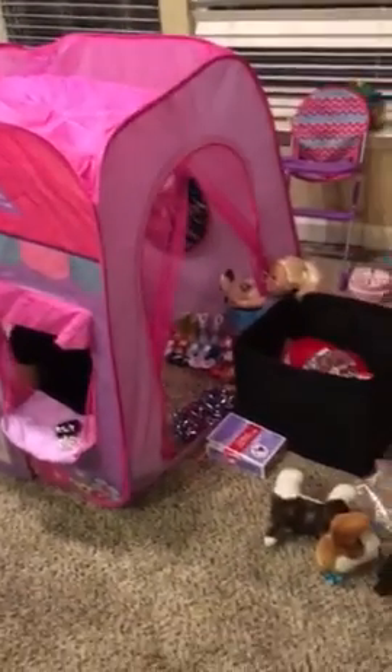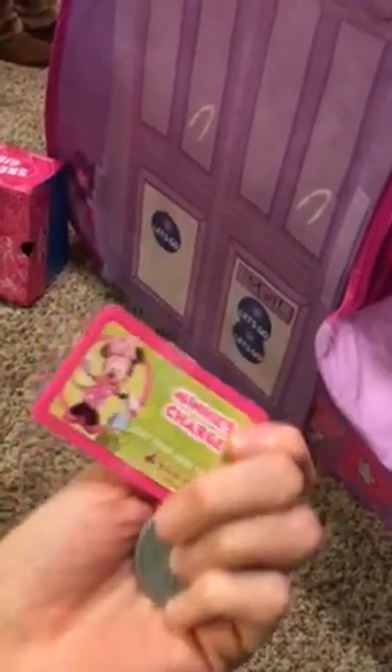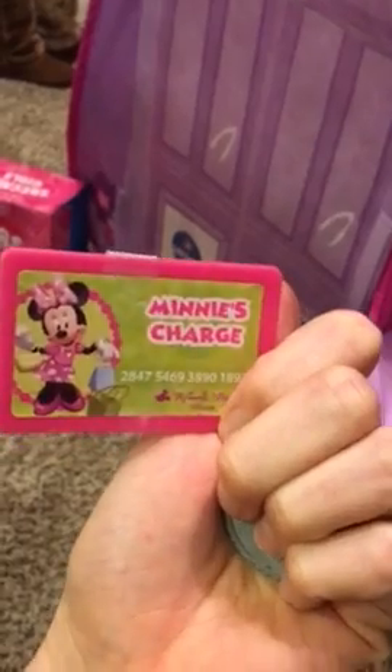Wow, what a nice store! It says it's open, so let's go on in and see what they have. I have some money — a 25 cent piece or my charge card if I find something really fancy that I want to buy. So let's go on in.